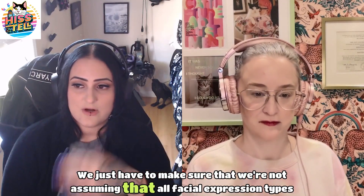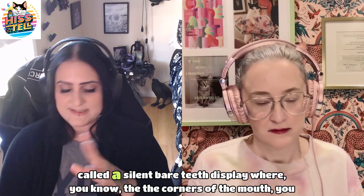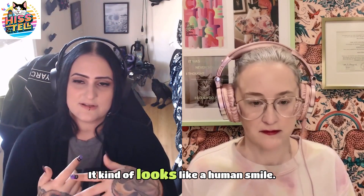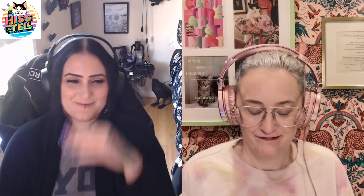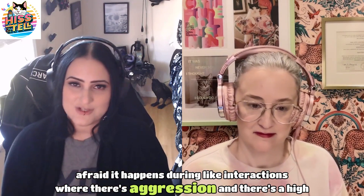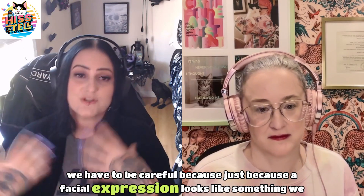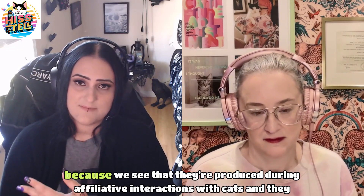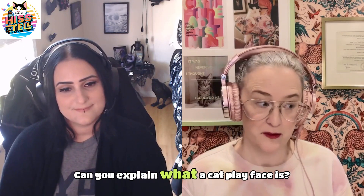We have to be careful not to assume all facial expression types are homologous across species. The classic example is the chimpanzee silent bared teeth display, where the corners of the mouth go backward and both rows of teeth are exposed — it looks like a human smile, but it actually occurs during high-stress agonistic situations where the chimp is being submissive to reduce tensions. Just because an expression looks like something we produce doesn't mean it has the same function. But play faces are a good candidate for homology, since cats produce them during affiliative interactions with the same facial muscle movements seen in human laughter faces.